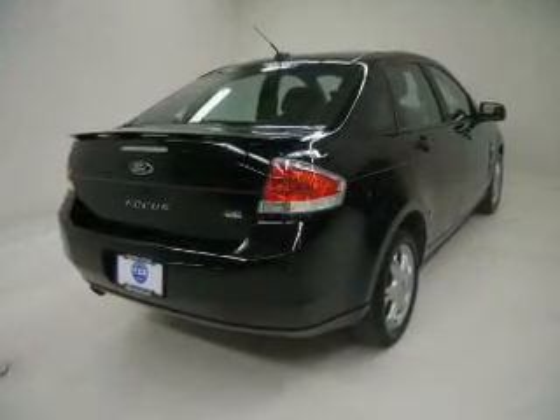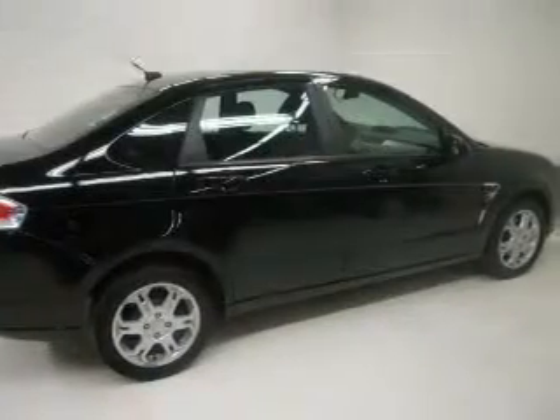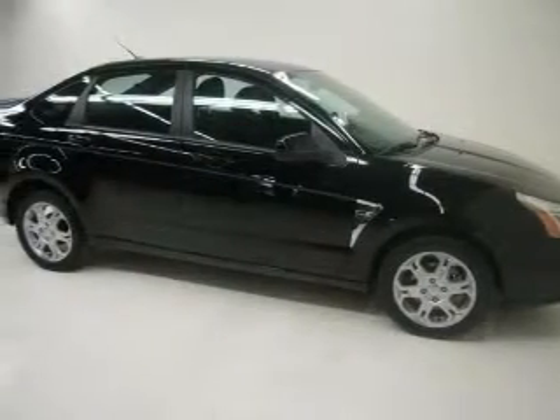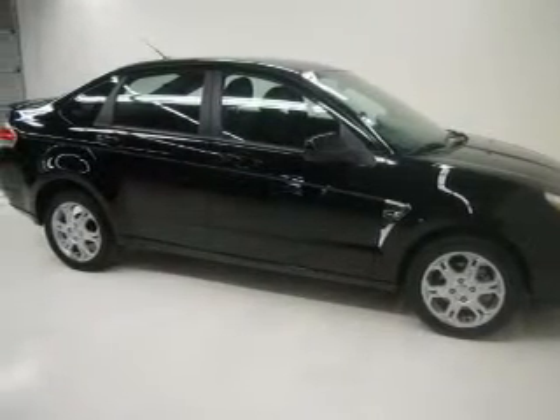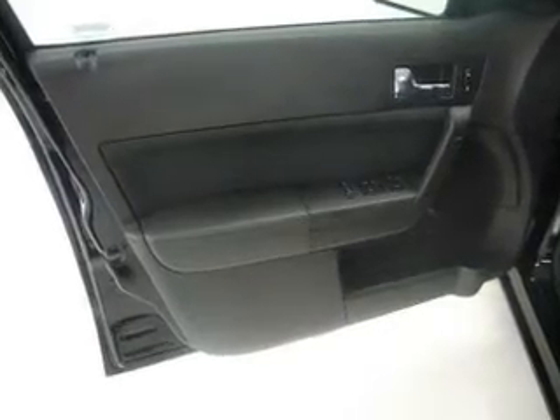Premium wheels give a more luxurious look. Plus, enjoy these notable features that are included in this vehicle: air conditioning, power door locks, power windows, power steering, power mirrors, an alarm system, an AM-FM stereo with a CD player, and an adjustable tilt steering wheel.